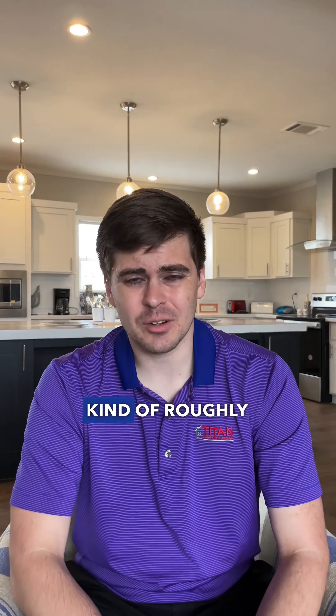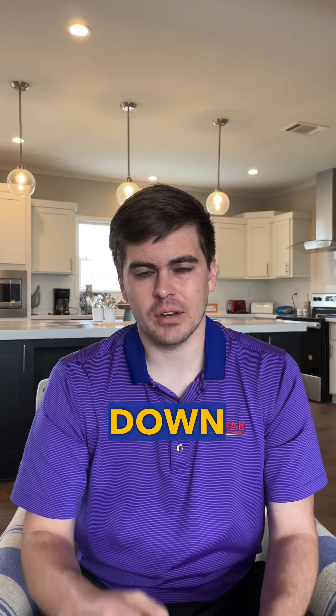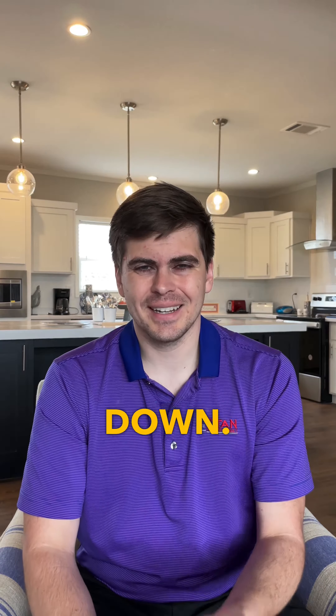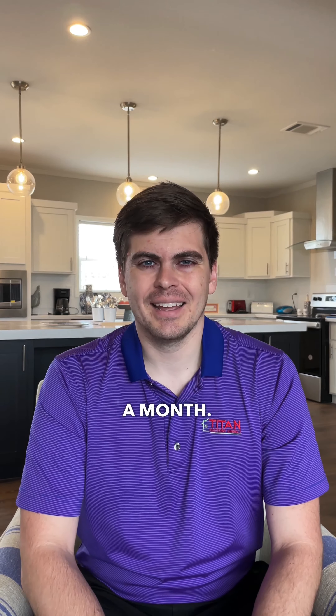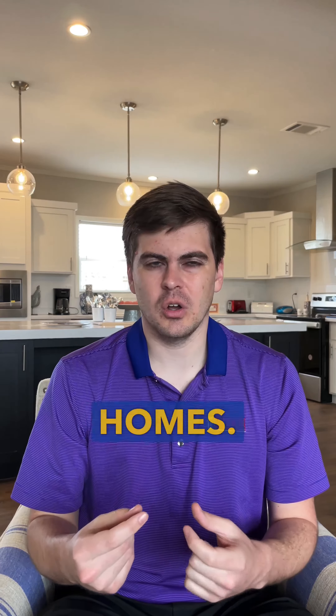How much of a down payment do I need to purchase a land and home package? In general, the lowest down payment option that's generally available is going to be an FHA loan at 3.5% down as a percentage of the whole package. Land and home packages in Central Texas range from $250,000 to $350,000, so you're typically looking at around $8,000 to $13,000 for your down payment, roughly in that ballpark if you're using an FHA loan.